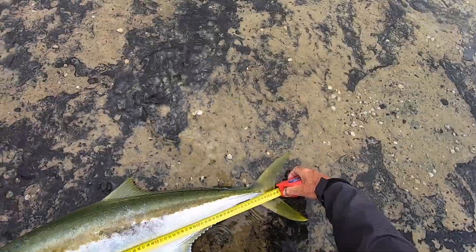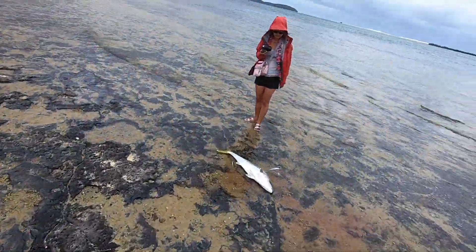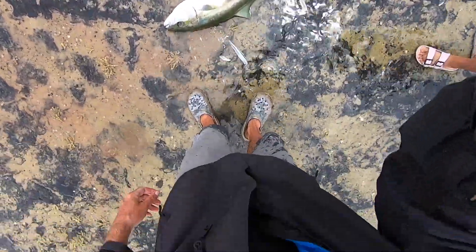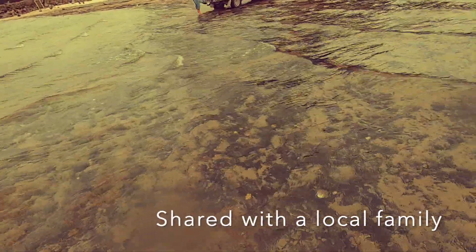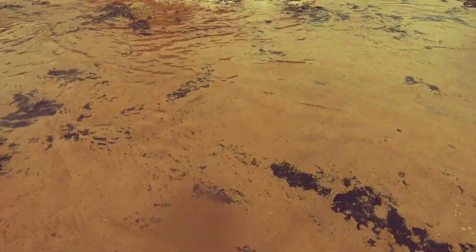This guy is 83 centimetres. The hook is set too deep so I can't get it out without damaging him — he's legal size, so I have to keep him. Hey, do you guys want a kingfish? Do you want it? I'll get it to you.